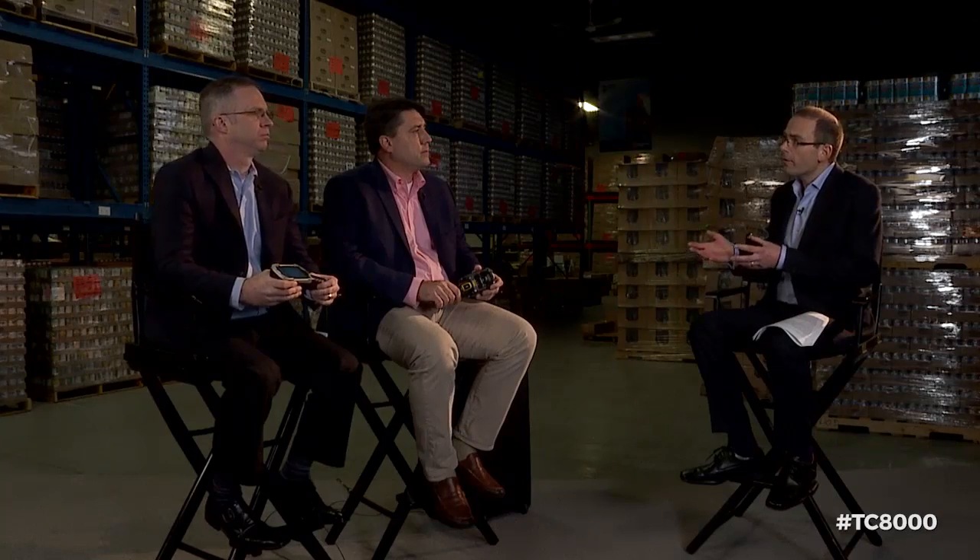Joe, what other environments do you see the TC8000 being successful in? It certainly goes way beyond the warehouse environment. Manufacturing is a prime use case — manufacturing operations often have similar needs; you manufacture a product, stage it on a dock, and ship it, so this device works well in that use case. Another large use case is retail inventory operations — retailers go through cycle counting on an annualized basis, and all the productivity gains of 15 to 20 percent improvements that we're talking about on this device apply to those use cases as well.